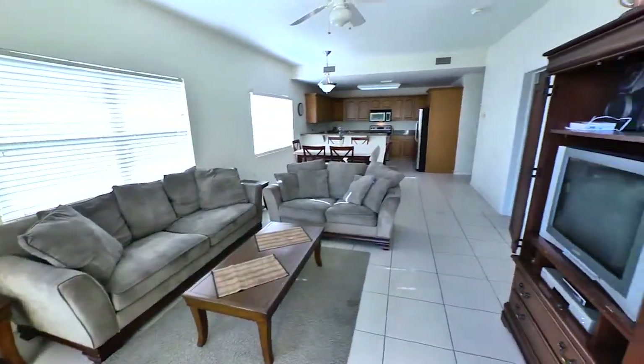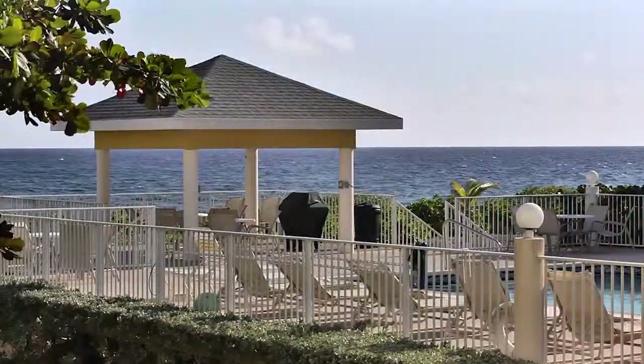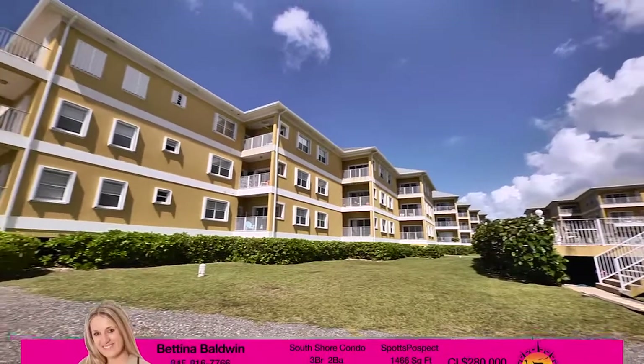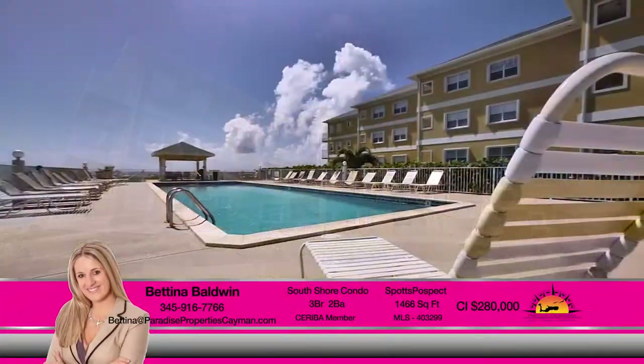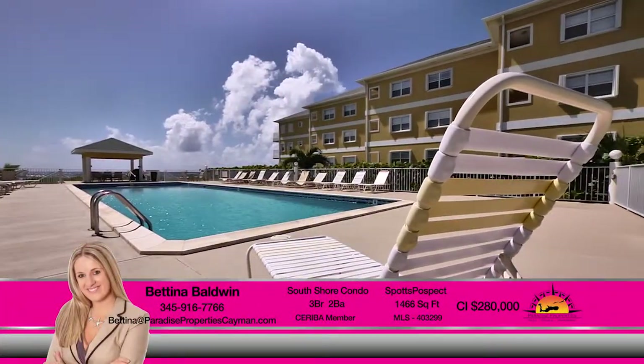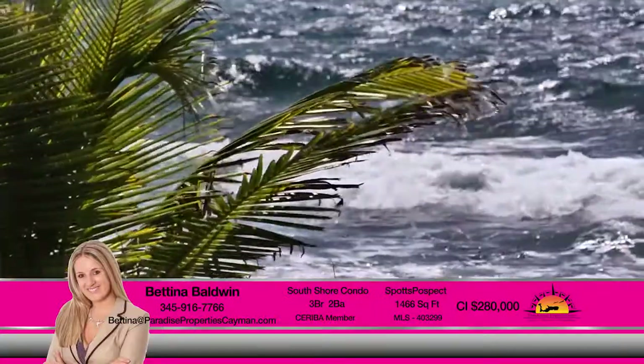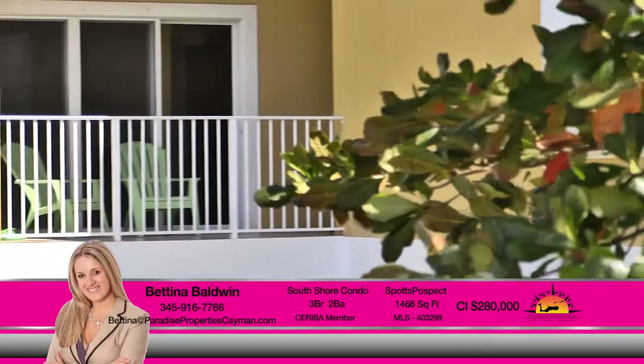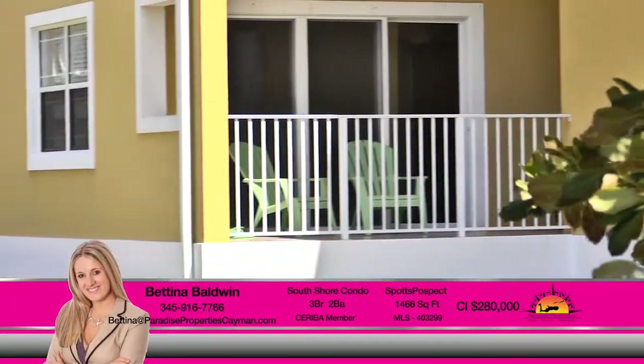Enjoy living on this wonderful condo overlooking the Caribbean Sea. South Shore is a gorgeous complex located minutes away from Georgetown, with endless shopping and restaurant locations to choose from. With the sea just outside your door, this complex offers ample parking, beautiful lush landscaping, and accessible floors with an elevator.